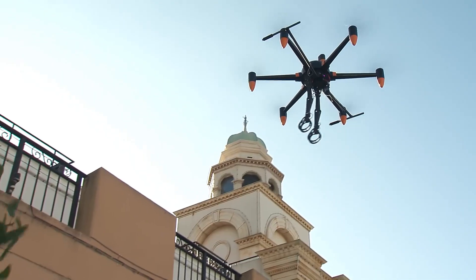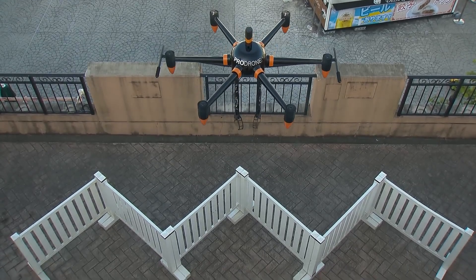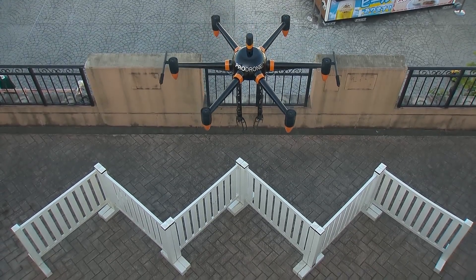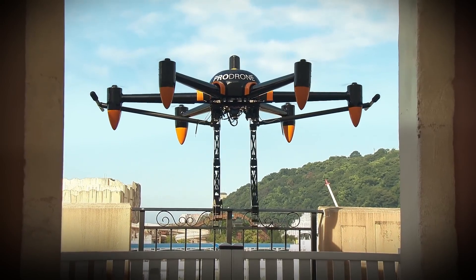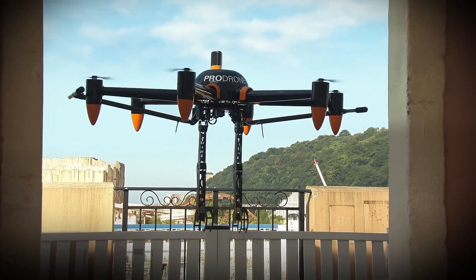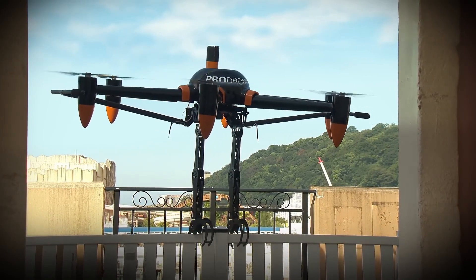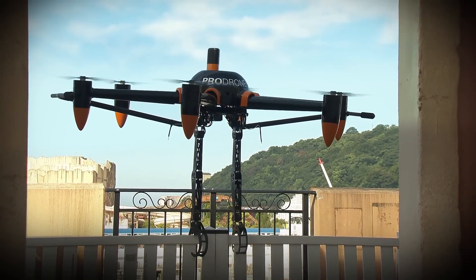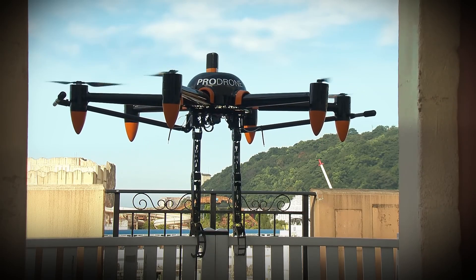The drone is 1,300 millimeters tall, has a motor-to-motor length of 1,450 millimeters, and can carry a maximum payload of 20 kilograms thanks to its sturdy PD6 BAW airframe. It has a top speed of 60 kilometers per hour, and with its 16,000 milliamp-hour battery, the PD6 BAW arm can fly for up to 30 minutes at altitudes of up to 5,000 meters. The drone can be purchased directly from ProDrone, though pricing is not mentioned.